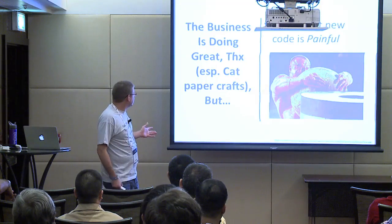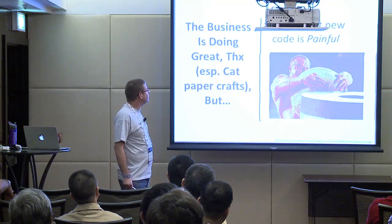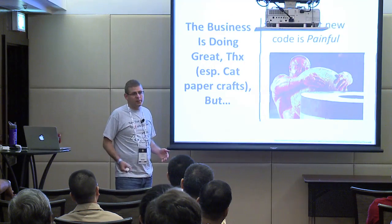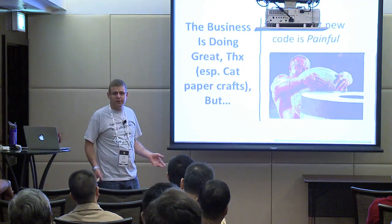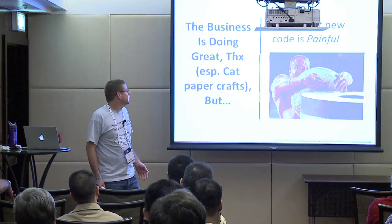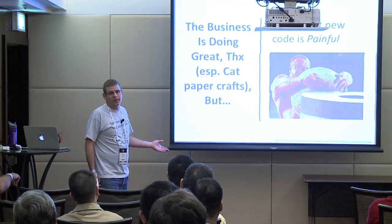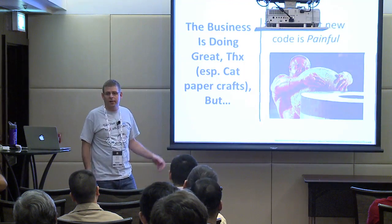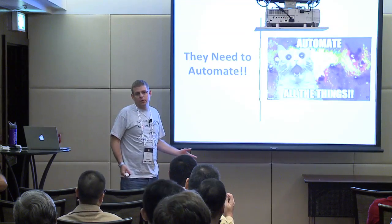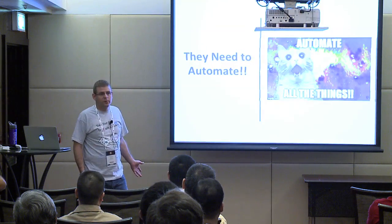Their business is doing great, especially those cat art products. But rolling out new code is painful. Every time a node crashes, the MTTR is not great. They couldn't do any kind of serious integration testing. They don't have continuous deployment. They're looking to improve because they can't keep their margin or their customers satisfied. So obviously they need to automate everything, and in this session we'll try to help them figure out the right way to automate.